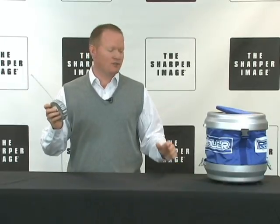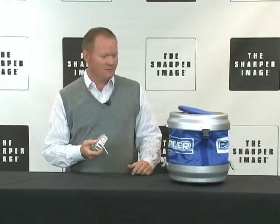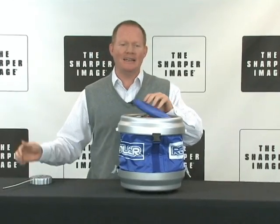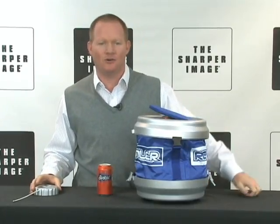Hi, I'm David from Sharper Image. Here's the question: why get up when the drinks can come right to you? This baby will bring you a cold one anytime you want. Completely motorized, remote control drink cooler that holds up to 12 ice cold drinks.